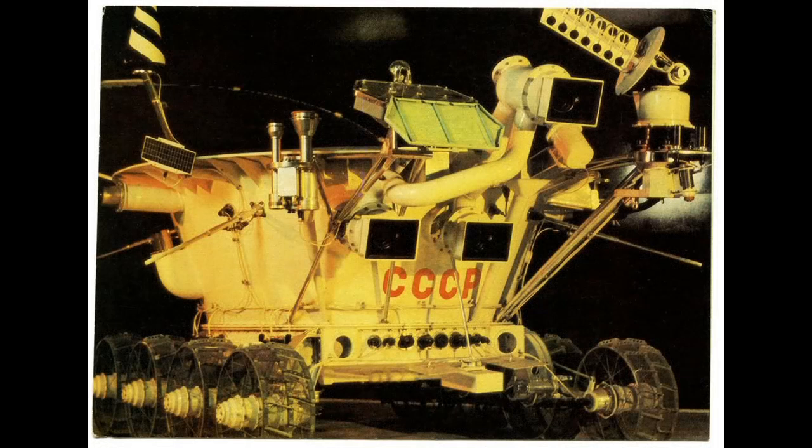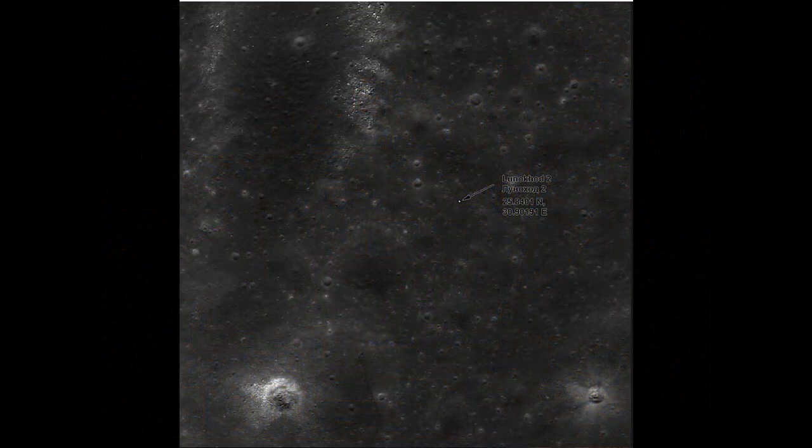The location of Lunokhod 1, considered missing for a long time, is also now known. Nothing was known about its fate for almost 40 years. Researchers from the University of California, San Diego, led by physics professor Tom Murphy, found the Soviet apparatus using the same LRO probe, putting an end to various mystical conjectures — including talk that Lunokhod 1 was abducted by aliens who have a base on the moon. Few people know, but Lunokhod 2 is no longer Russian — in December 1993, it was sold at auction in New York for sixty-eight thousand five hundred dollars.